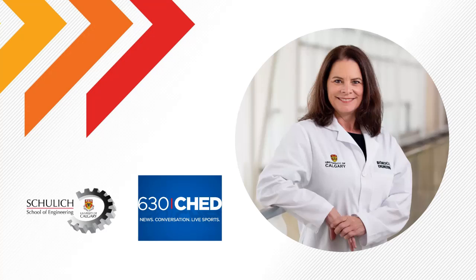Joining us from the University of Calgary is Professor Dr. Christina Rinker. Hello, Christina. Hello.